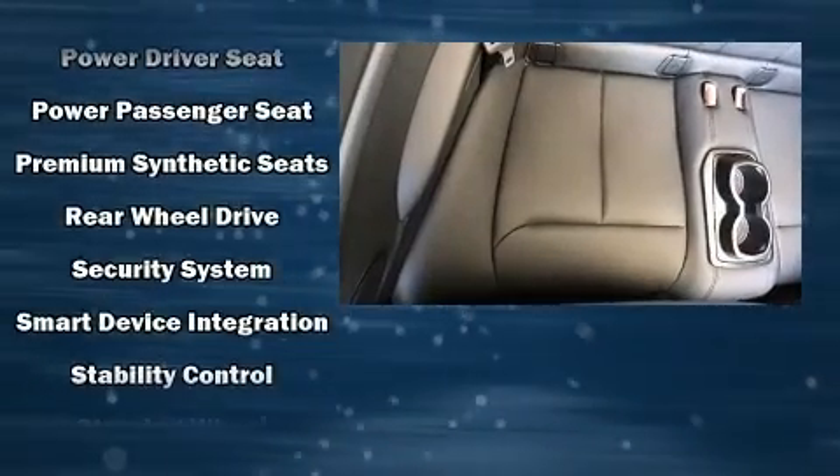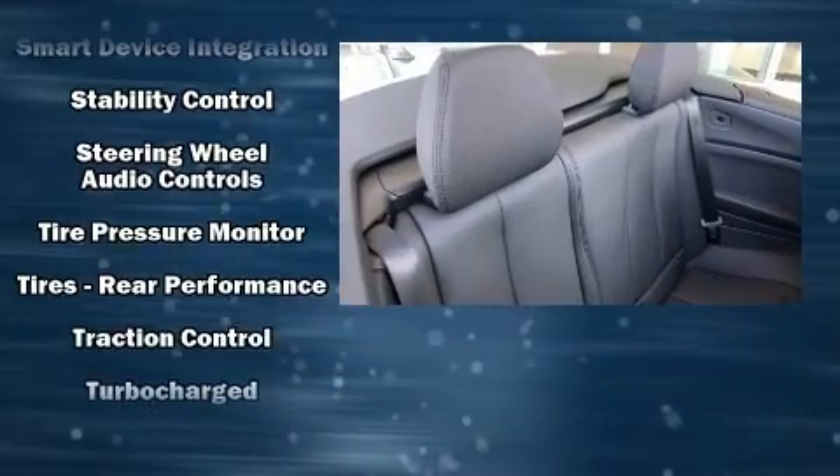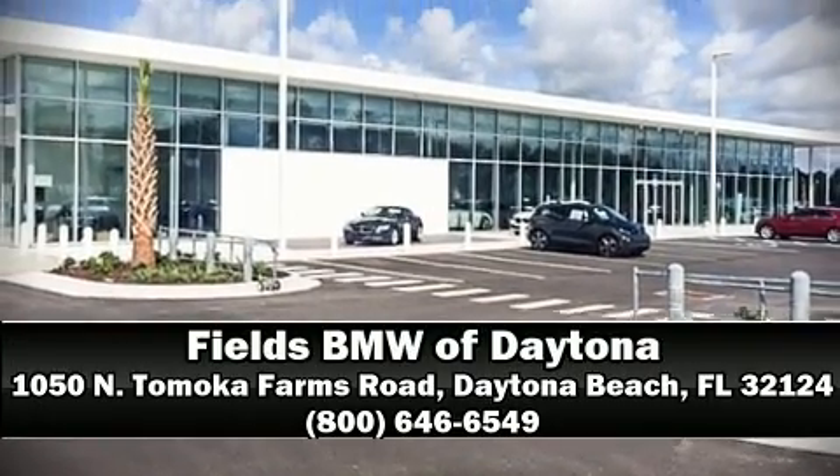You'll never lose visibility with rain-sensing wipers, which activate automatically when the drops start to fall. Our sales staff will help you find the vehicle that you've been searching for. Come on in and take a test drive.